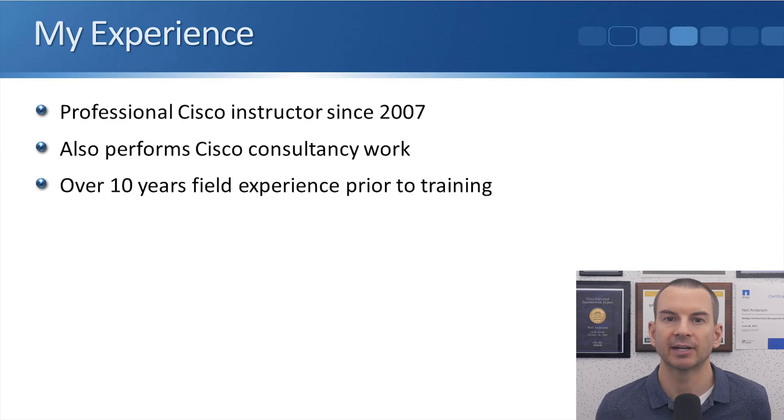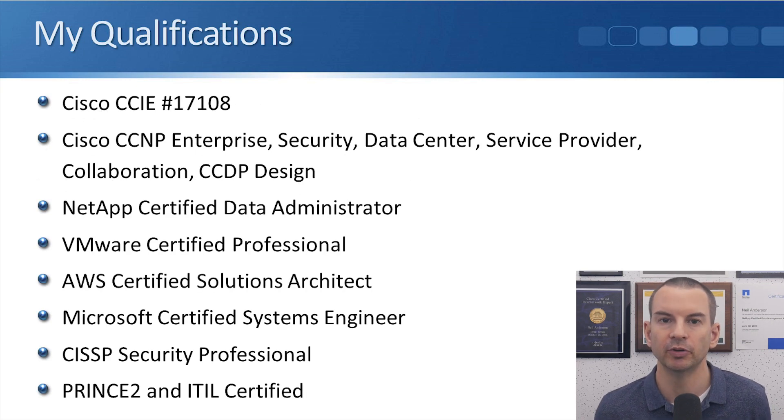My name is Neil Anderson and I'll be your instructor for the course. I've got over 10 years experience as a professional Cisco trainer. I train Cisco's own engineers as well as the engineers of their partners. Before focusing on training, I worked in the field myself for over 10 years, so I've got over 20 years experience with Cisco technologies. And I'm going to bring that experience to my teaching style so you're going to learn how Cisco networking works in the real world.